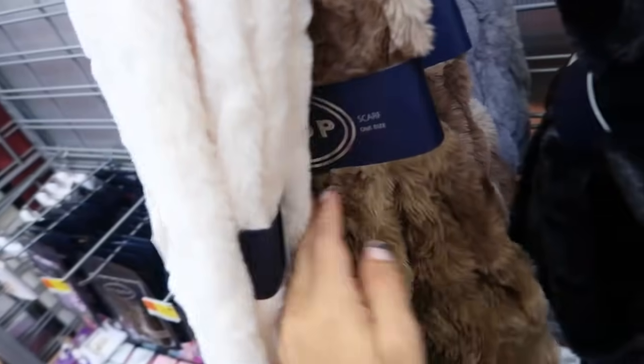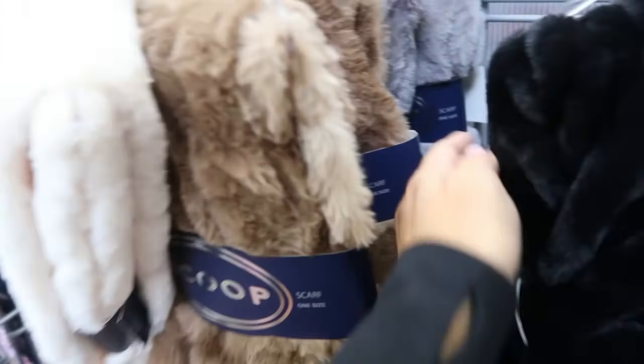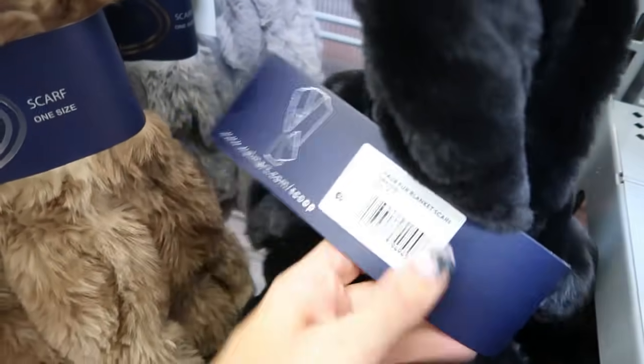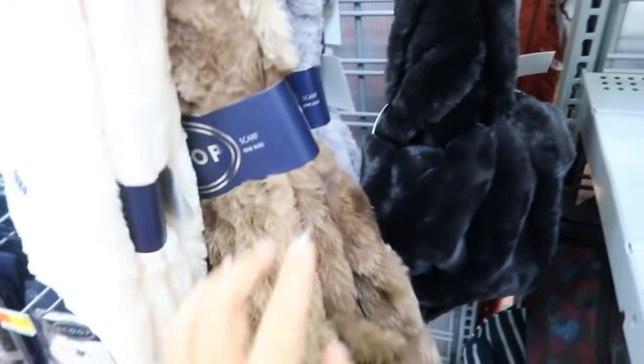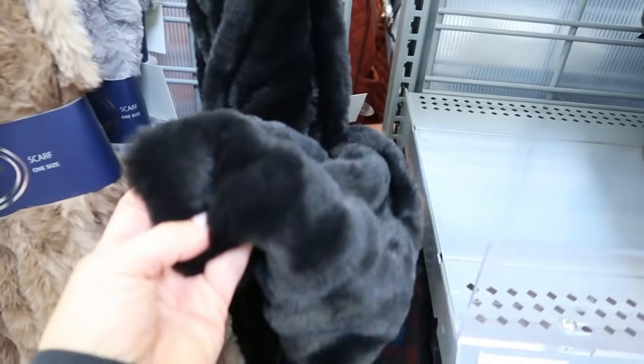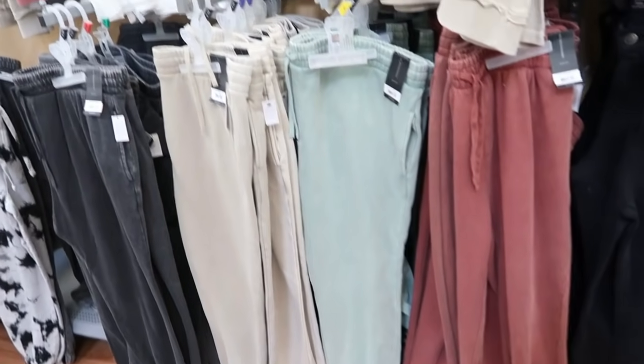Really plush faux fur scarves from Scoop — they're double sided. Comes in white, brown, gray, and black. Look how buttery soft that is. I don't see a price but I'll have it linked down below.